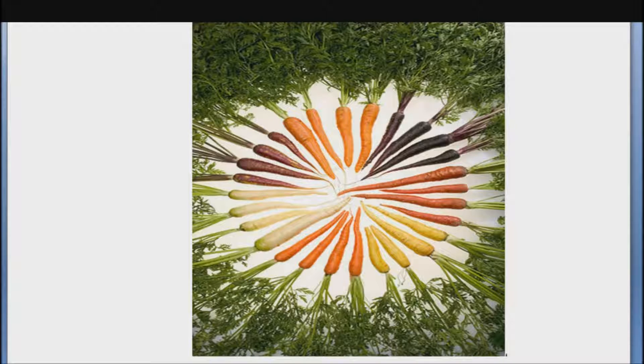Fact number three: purple carrots contain higher amounts of phenolics, especially anthocyanins, and show higher antioxidant capacity than their orange and yellow counterparts. Anthocyanins, carotenoids, and vision.